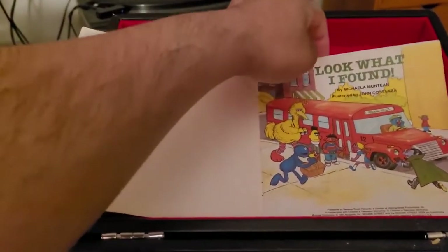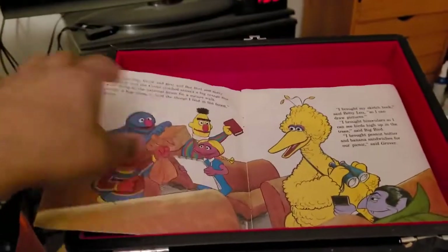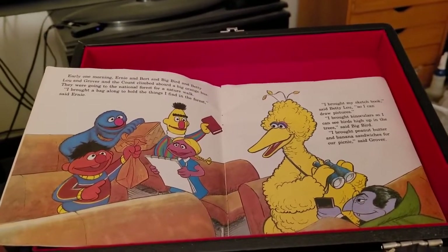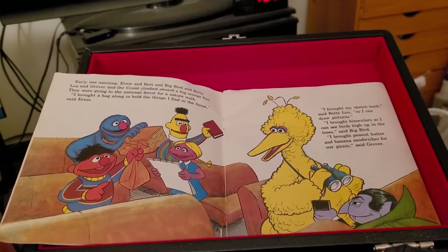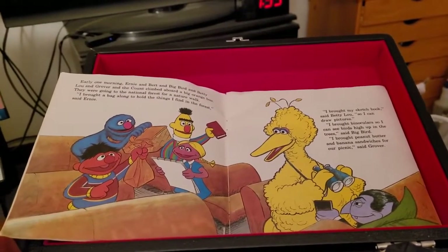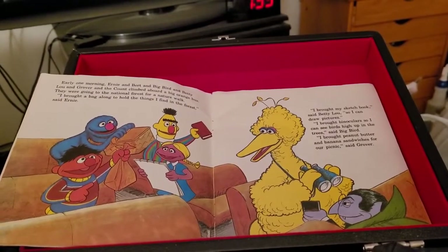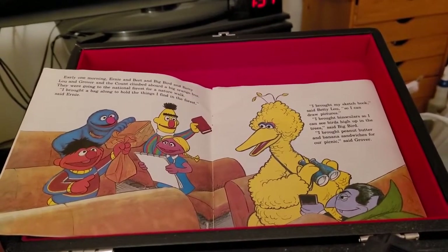Look What I Found. Early one morning, Ernie and Bert and Big Bird and Betty Lou and Grover and the Count climbed aboard a big orange bus. They were going to the National Forest for a nature walk. I brought a bag along to hold the things I find in the forest, said Ernie.